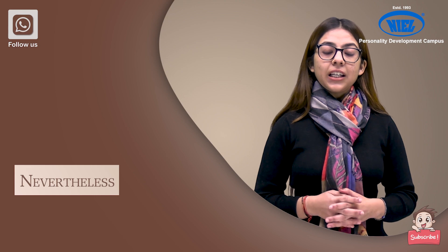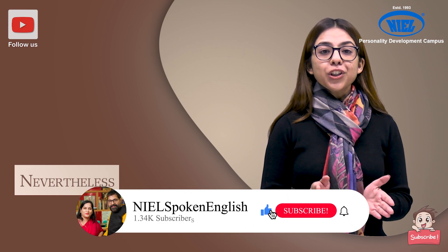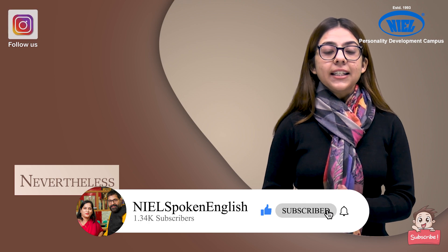Moving forward, the third word is 'nevertheless'. For example, if you want to say, 'My friend wanted to go outside but it was raining,' you can say this by using 'nevertheless': 'My friend wanted to go outside, nevertheless it was raining.'